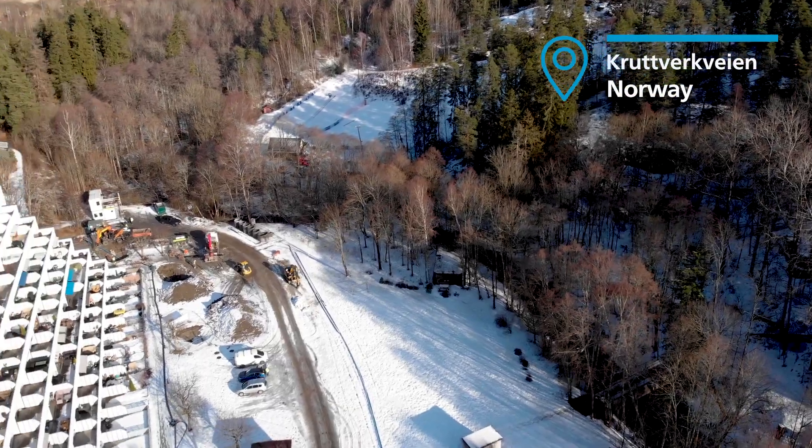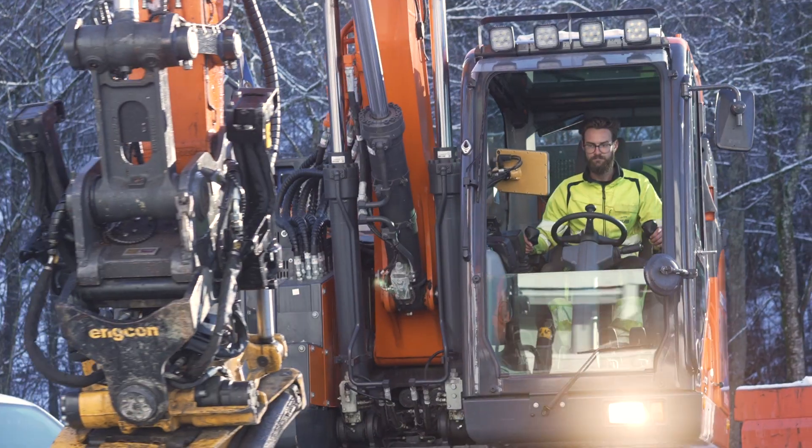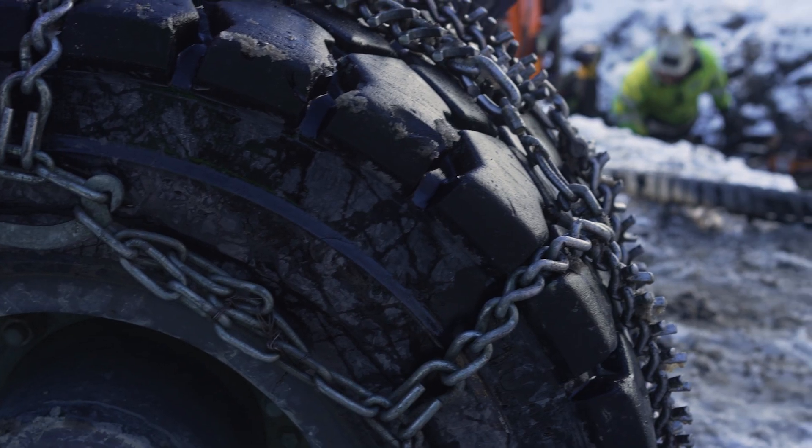However, it can be a definite challenge to get the appropriate amount of power to supply electric machines like excavators and trucks. Sometimes the grid available on-site is just not enough.